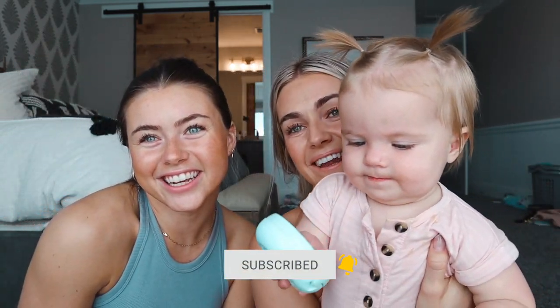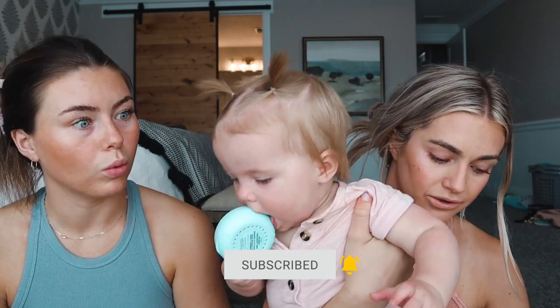Thanks for watching, guys! That was fun — we hope you learned something. We will link all the products below so you can shop them if you liked anything. Thanks for watching — she's crazy! Okay, bye guys!